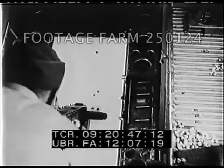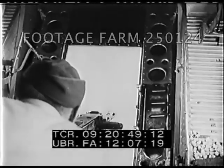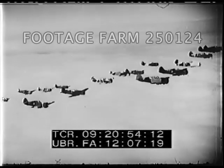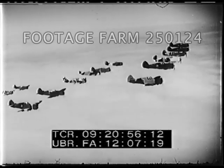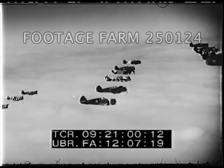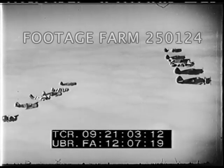On land or in the air, your security depends on your ammunition. Use it properly, and it will serve you well.